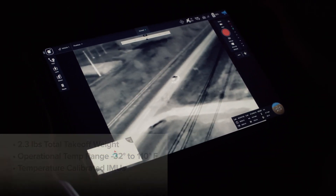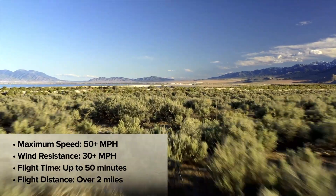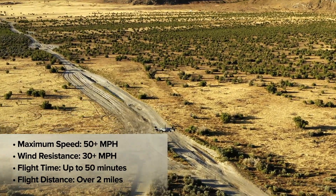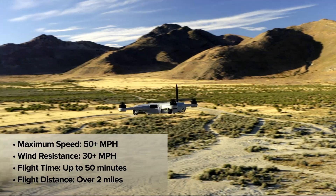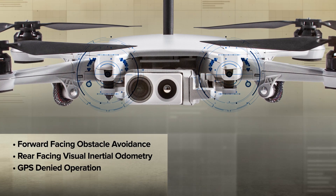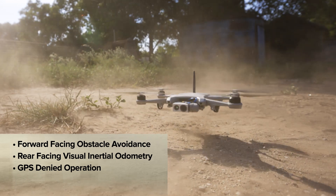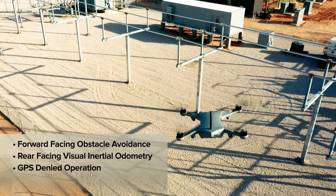Persistent-on allows for rapid deployment with speeds of up to 50 miles per hour, with up to 50 minutes of flight time and starting operational ranges of over 2 miles. Autonomous flight is made possible by forward-facing visual obstacle avoidance and rear-facing visual inertial odometry for GPS-denied operations.